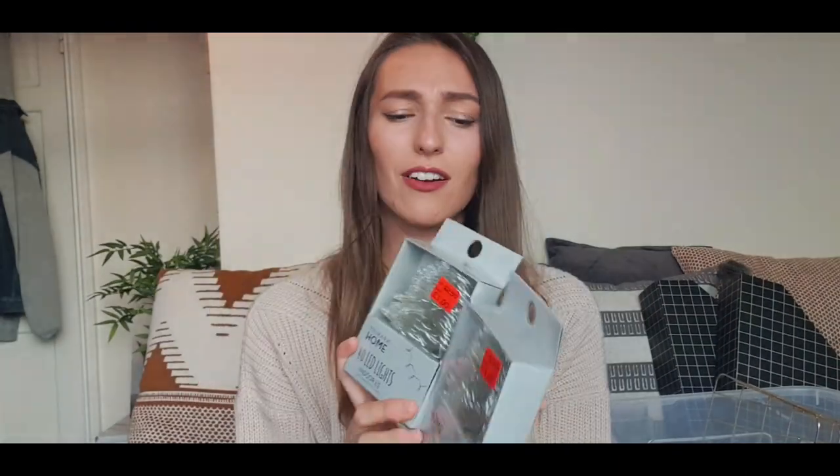I've got some LED lights from Primark — they were originally £2.50 but I got them in the sale for £1 each and I picked up two. I still don't know exactly what I'm doing for my reading corner, but if not a reading garden theme, I'll just put lights and cushions to make it look really cosy and inviting. They're 40 LED lights each, so with two they'll last a long time.